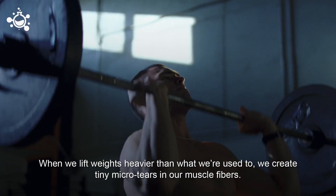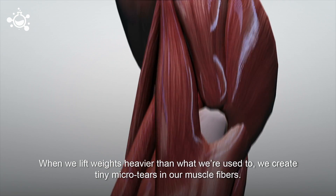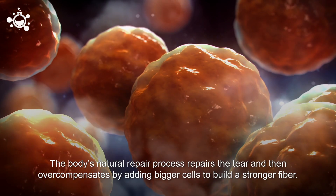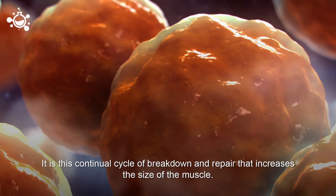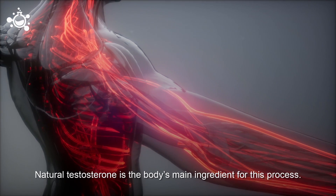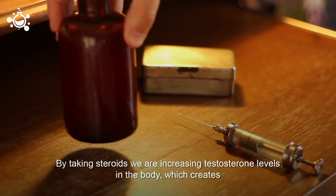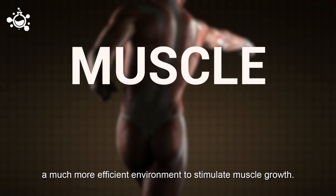When we lift weights heavier than what we're used to, we create tiny micro tears in our muscle fibers. The body's natural repair process repairs the tear and then overcompensates by adding bigger cells to build stronger fibers. It is this continuous cycle of breakdown and repair that increases the size of the muscle. Natural testosterone is the body's main ingredient for this process. By taking steroids, we are increasing testosterone levels in the body, which creates a much more efficient environment to stimulate muscle growth.